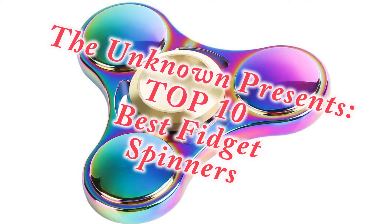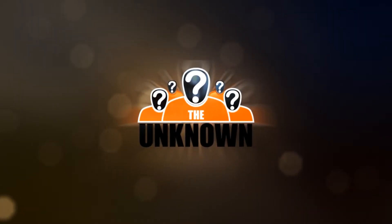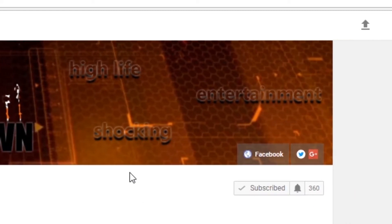The Unknown presents top 10 best fidget spinners. But first, if you want to see more of these kind of videos, just click that subscribe button.